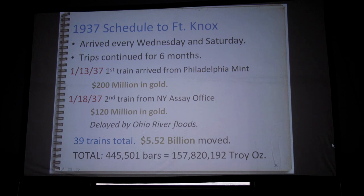The trains arrived every Wednesday and Saturday. It took six months to run the trips for the first batch. The first one was January 13th, 1937, and it came from Philadelphia with $200 million in gold on board in 1933 dollars. The second train was actually delayed because in 1937 there were massive floods on the Ohio River — they couldn't get into Louisville, the tracks were underwater. By six months later they had moved 39 trains, equivalent in those days to five and a half billion dollars. That was 445,500 of those gold bars.